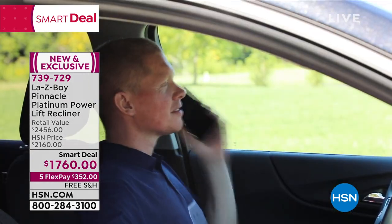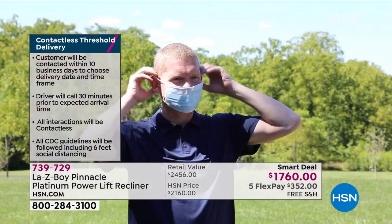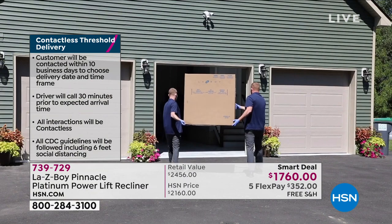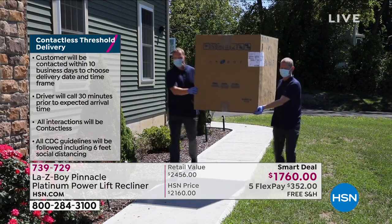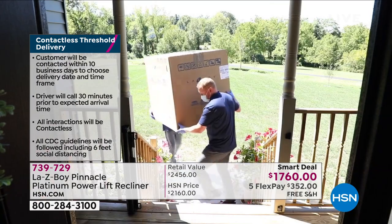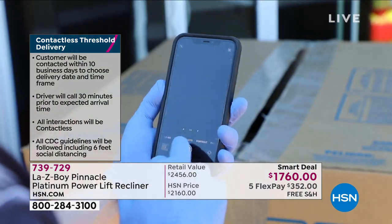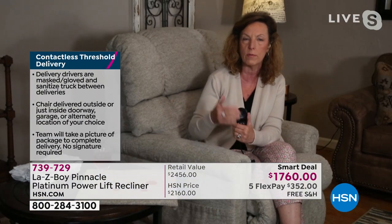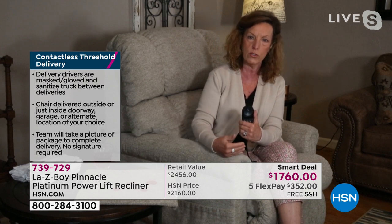Amy, tell us a little about the delivery process. We will make an appointment with you, call you to let you know we're ready to schedule your delivery. The day of, we'll call you 30 minutes out so you can tell us where you'd like the delivery to happen. This is going to come fully assembled. It is threshold delivery — that means we will bring it through the door of your choice, whether that's the garage because it's closer to the family room, or close inside the front door.